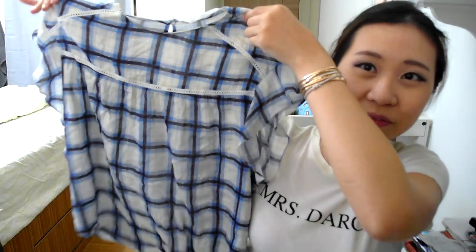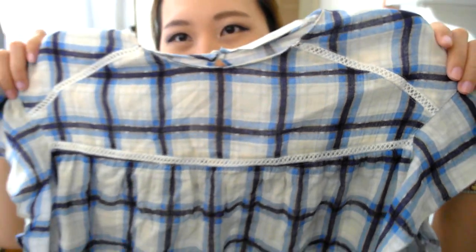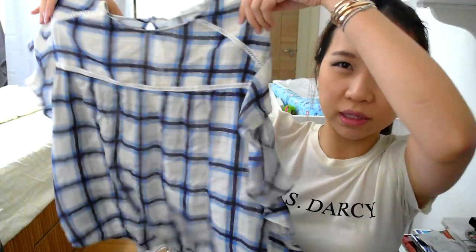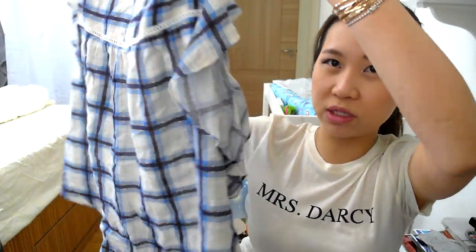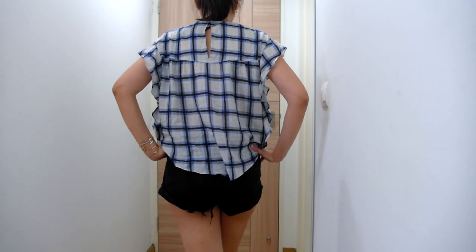The first top I picked up feels very Isabel Marant to me. I love the detailing on the top, how it just sits and flows nicely - it's very kind of a dressy, casual, comfy top. I've already worn this, so sorry it's so creased. If you follow me on Instagram, you've seen me wear this. It's beautiful, I love this.